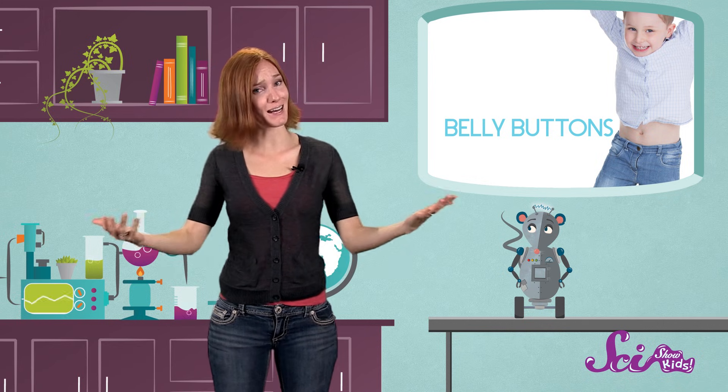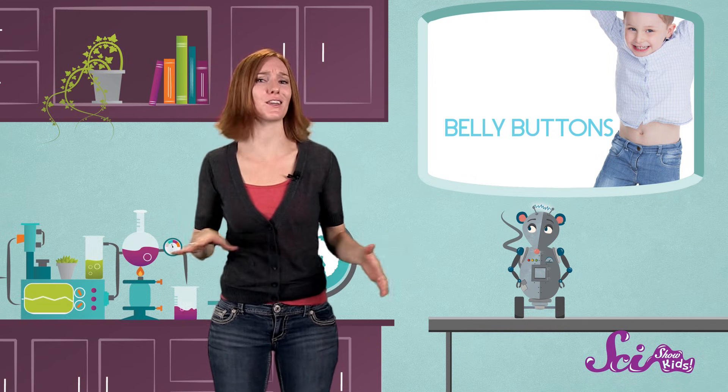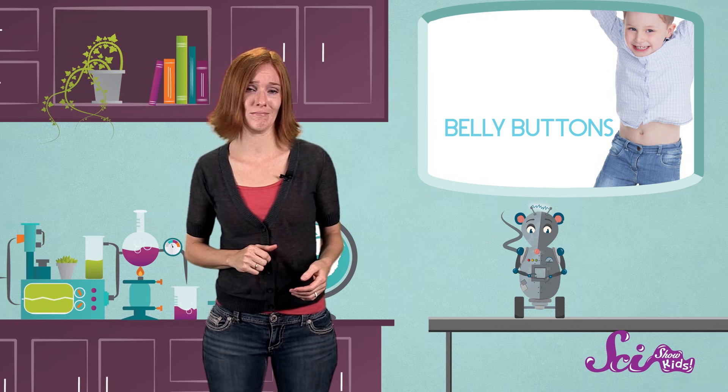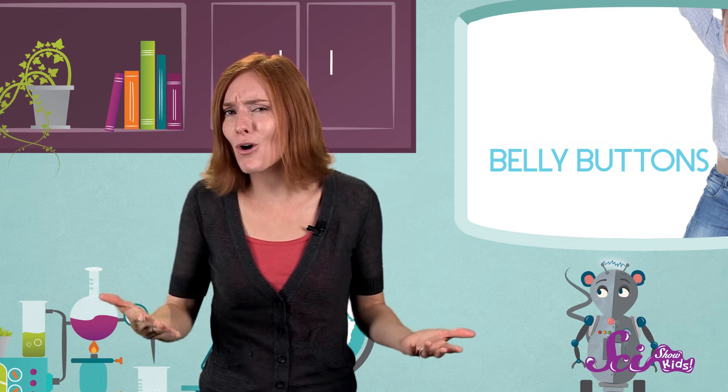But have you ever wondered why we have belly buttons? Every living thing that grows inside of a mother has a belly button. So it's not just us humans that have them — lots of other animals have belly buttons too, but not robots. Belly buttons, which doctors call navels, are basically scars that we're born with. So how do we get these little round buttons on our bellies?